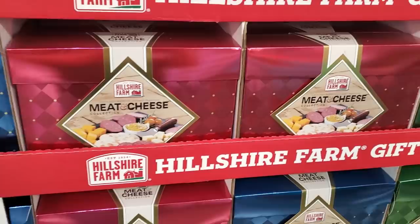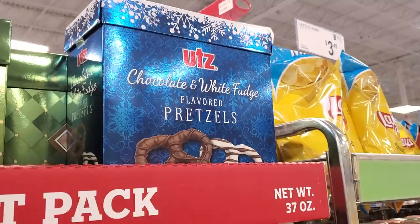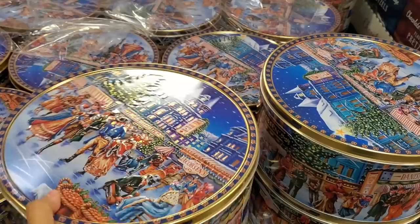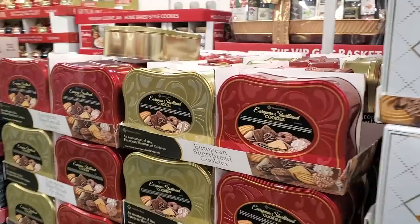My father-in-law is in love with like the summer sausage. I'm not sure how much that is — I have to look for it, wrong spot. These are $11 — chocolate and white fudge. $12 — you have butter cookies, look how large it is, and you know I love the packaging.